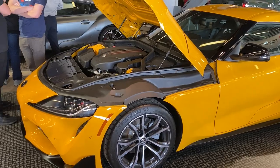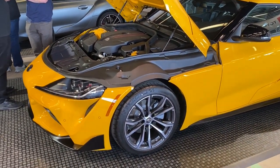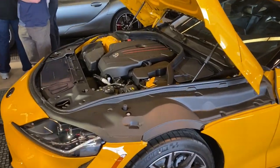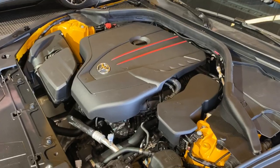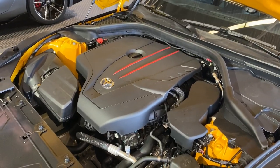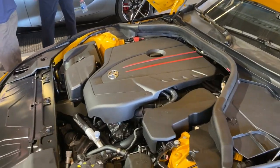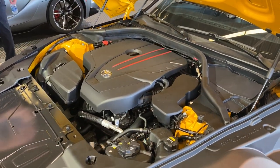We are here at Daytona International Speedway for the debut of the 2021 Toyota Supra, and right here we have the all-new four-cylinder model. This is a two-liter four-cylinder turbocharged engine that pumps out 255 horsepower and 295 pound-feet of torque. It works alongside the same ZF-sourced eight-speed automatic as the six-cylinder Supra.